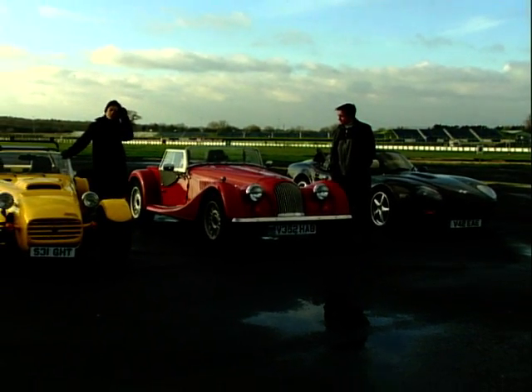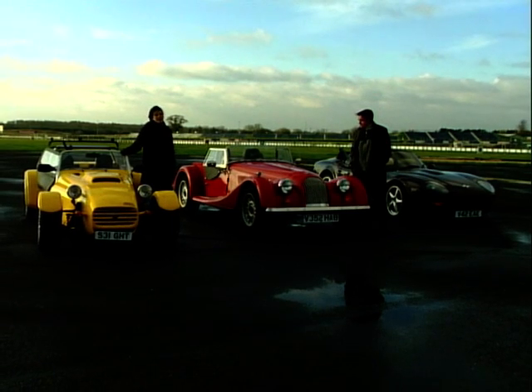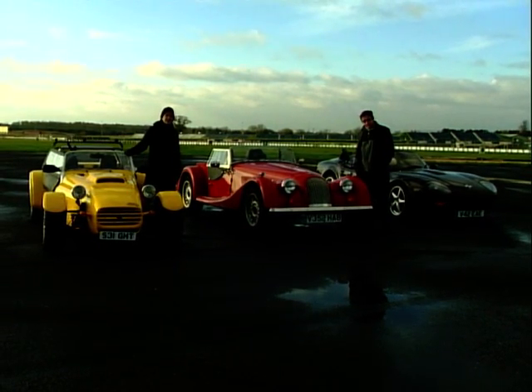And last but by no means least, this astonishing little road-going racer from Westfield. It's appropriately nicknamed the Animal, but it's more officially known as the S8.